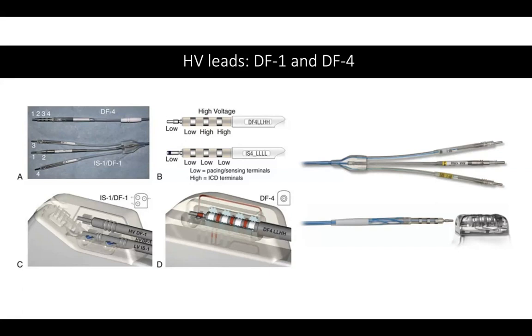What this VDD lead does is it has your sense, pace, RV coil, and another sensing electrode — with no ability to pace — that sits in the right atrium to sense atrial activity.